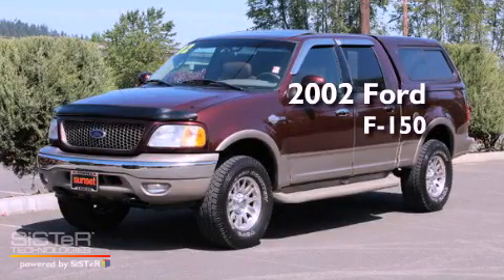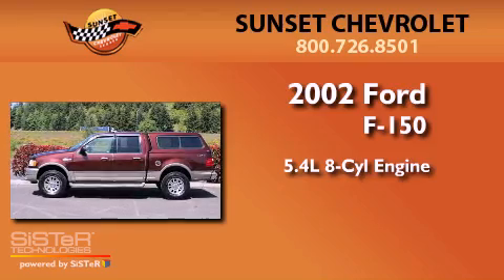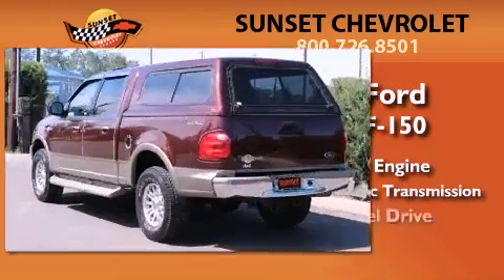This is a 2002 Ford F-150. It has a 5.4-liter 8-cylinder engine, a 4-speed automatic transmission, and 4-wheel drive.